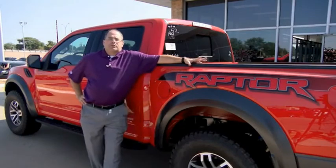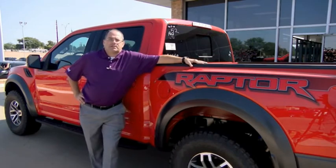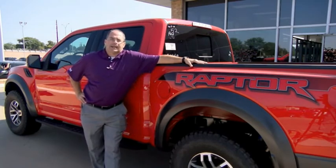Hey guys, Jace Foster here at Pollard Friendly Ford. I want to thank you for taking the time today to check out this video. If you have any questions, give us a call or come and see us — South Loop 289 in Lubbock.